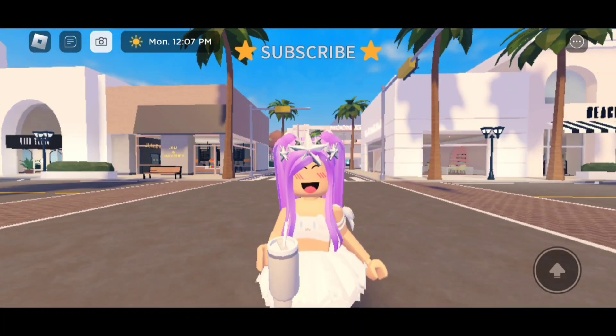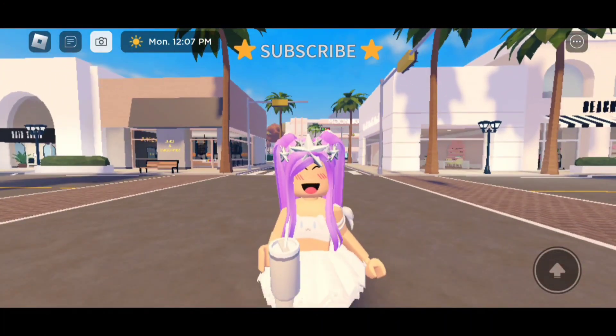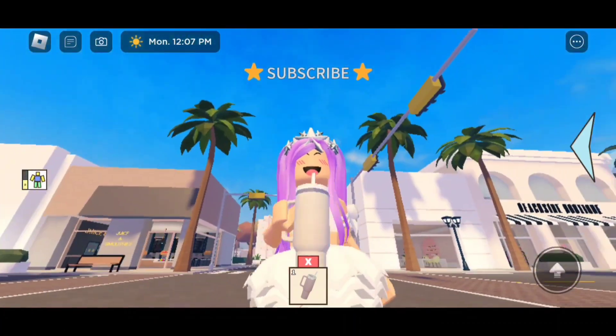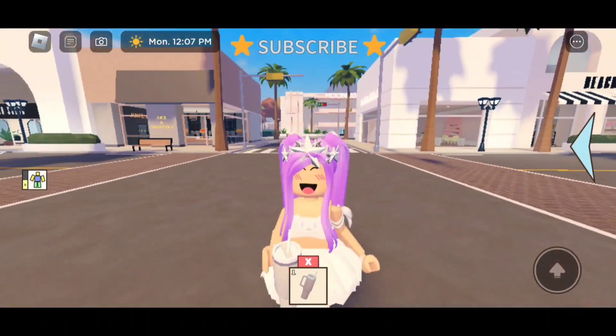We even got a Stanley Cup. I know a lot of people are going to be using this for their role plays. Here's the animation we have for it. I wish they would have made the Stanley Cup colorable so you're able to color it to any color you want.